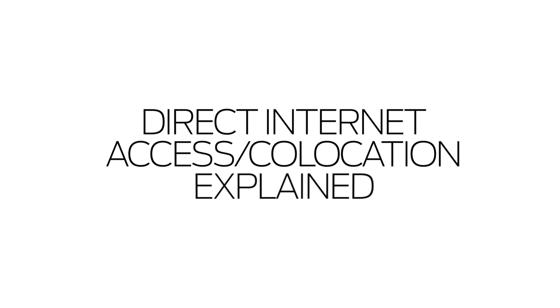DIA and co-location services are part of the basic building blocks that companies need to build and scale out their networks. The question is, how can hosting service providers make them more than that? How can you use DIA and co-location services to differentiate your offerings? How can you use them to boost customer satisfaction and loyalty?